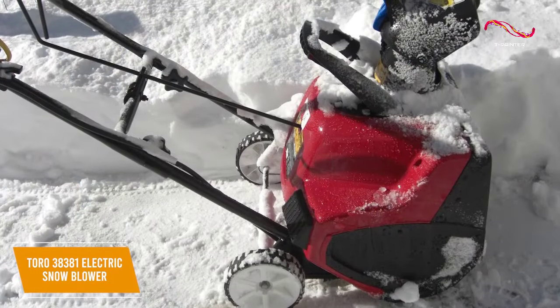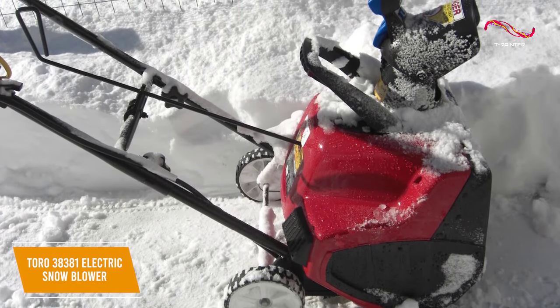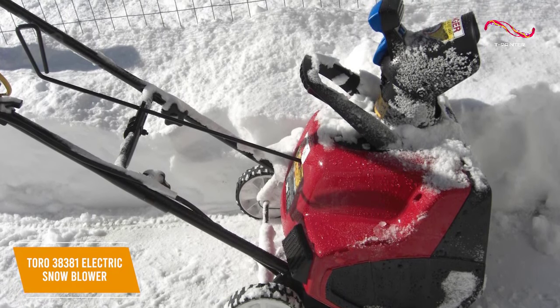It has a powerful 15-amp electric motor that delivers impressive results with most types of snow. While the motor isn't the quietest on the market, the noise is comparable to a vacuum cleaner, so it's not outrageously loud.